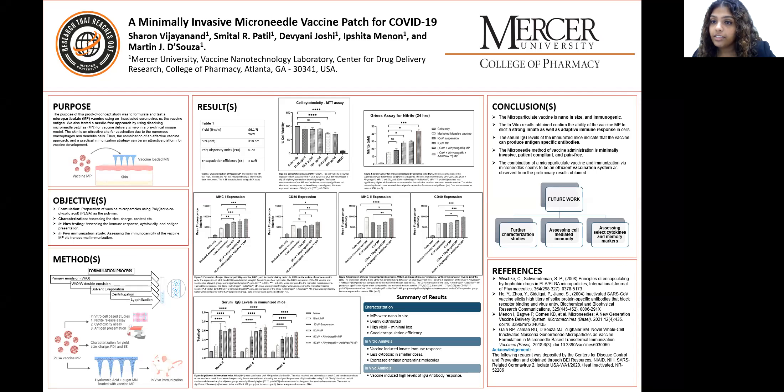Hi, everyone. My name is Sharon Vijayanand. I'm a second year graduate student at Mercer University College of Pharmacy, and today I will be presenting my poster titled, A Minimally Invasive Microneedle Vaccine Patch for COVID-19.